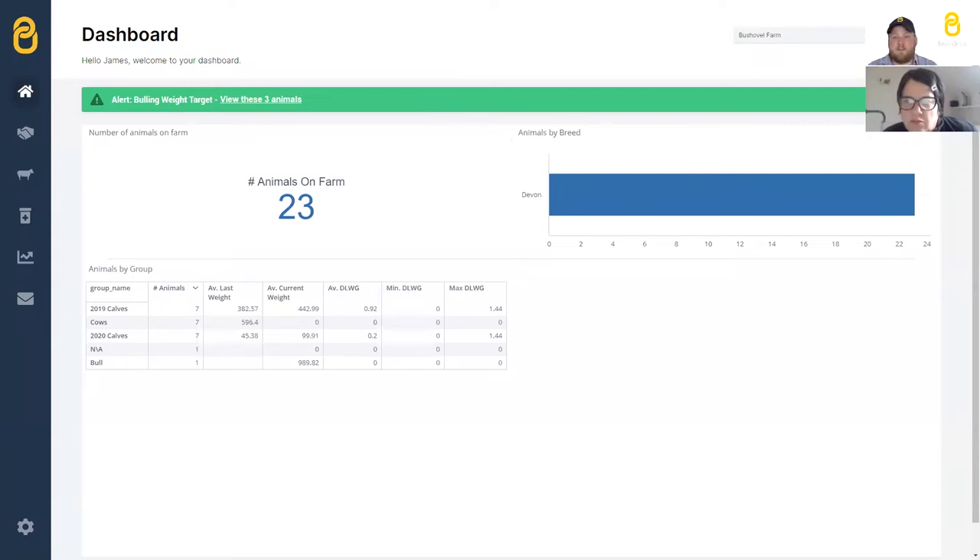Breeder is completely free. We make our money when you trade — we have a trading platform in Breeder and take a commission on that. The entering of data, movements, medicines, and weights is all free. At Breeder we back British livestock farmers: every farmer who signs up and syncs their BCMS is sent a hat that says 'Backed by Breeder', because we know how hard it is — many of us who work for Breeder are farmers ourselves.